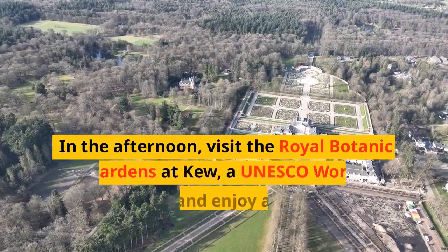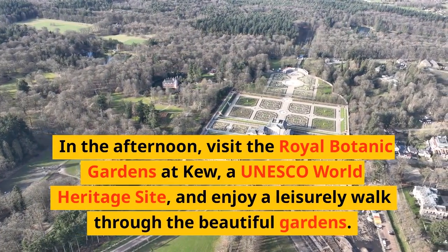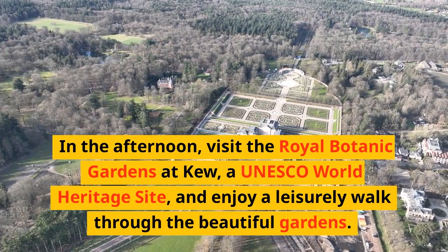In the afternoon, visit the Royal Botanic Gardens at Kew, a UNESCO World Heritage Site, and enjoy a leisurely walk through the beautiful gardens.